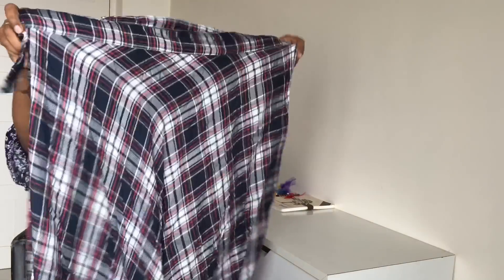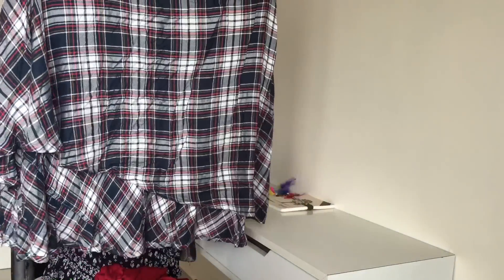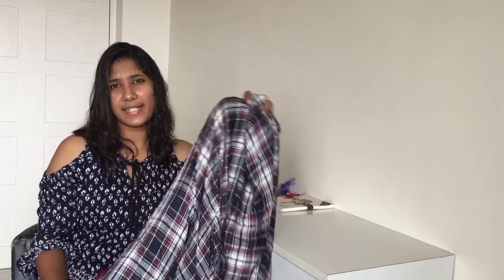I bought this one from Pantheon Road. The price of this skirt is around 200 rupees, I think — I don't know the exact price. And it's a rayon material. It's very flowy, very comfortable. It's not at all transparent — see, it's not at all transparent. So soft and very comfortable.